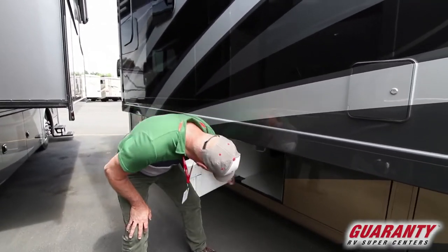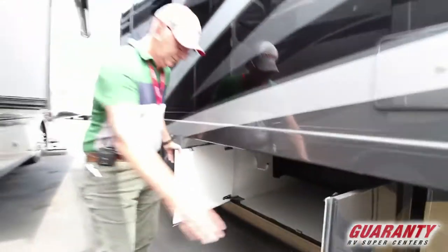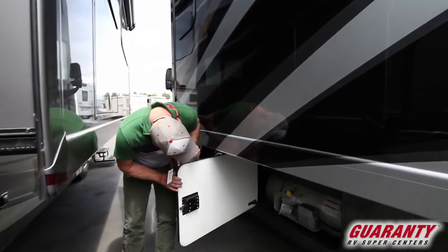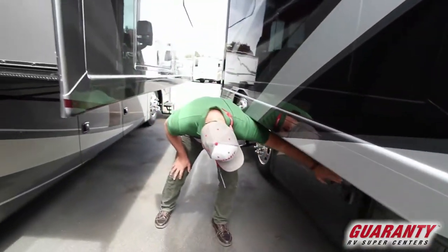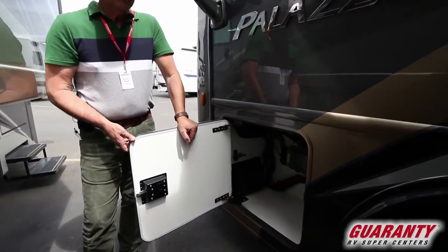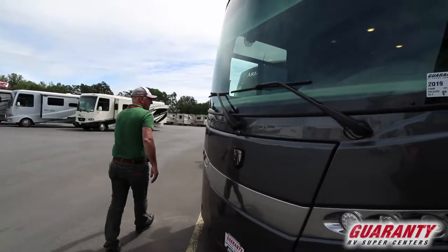Again we have our double doors, the hangers on the left for the power cord, LP tank — as you can see, frame mounted. And again here at the front we have additional storage but also our chassis electrical. Access to the generator is through the front generator door.